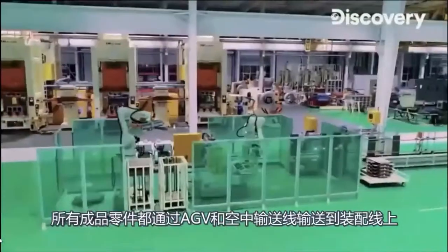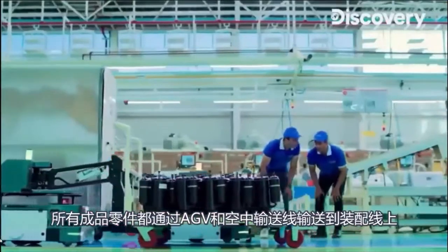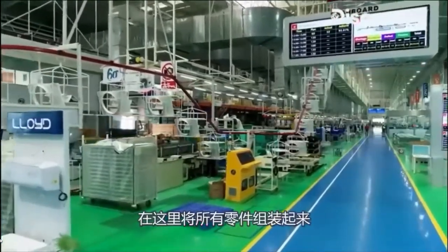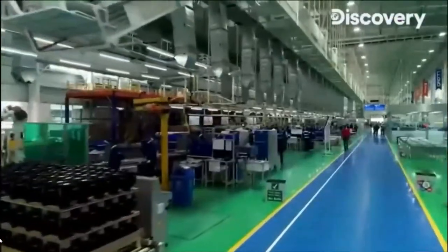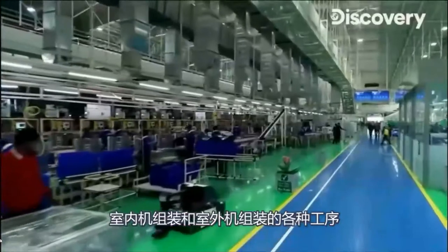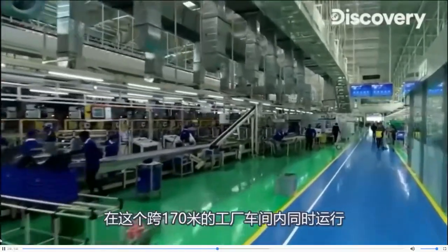All finished parts are now brought to the assembly line through the AGVs and the overhead conveyor belt system. This is where the final product is put together. Assembling the indoor as well as outdoor units runs parallel to multiple tasks across 170 meters of the factory floor.